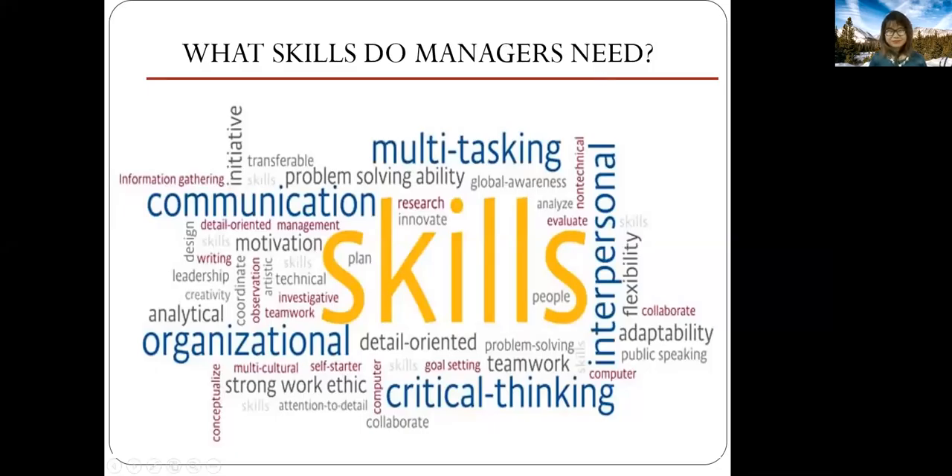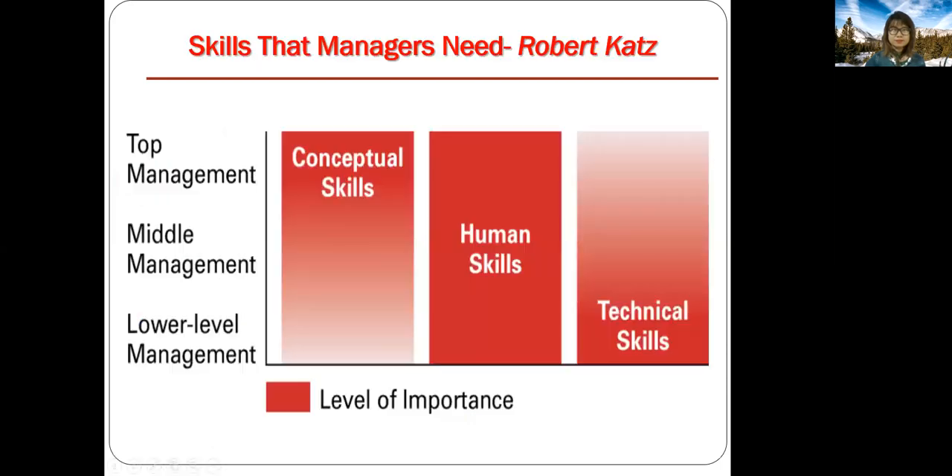In this section, we will look at skills — what skills do managers need? Recall in the first lecture, we learned that there are three levels of management: lower, middle, and top management. In this diagram, we see that skills that managers need can be broadly classified into three categories: conceptual, human, and technical.